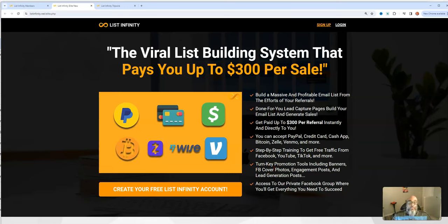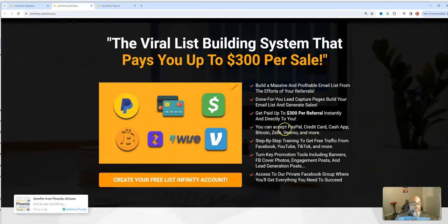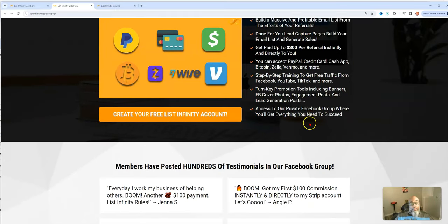What makes it a worldwide opportunity are the payment methods: you have Wise, Bitcoin — both international — Cash App, which is typically US-based, PayPal, which has its ups and downs but is also international, and Stripe for credit card payments. So that's what makes it a worldwide opportunity.